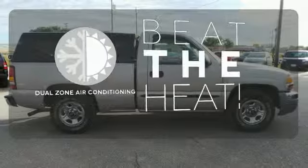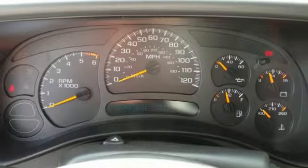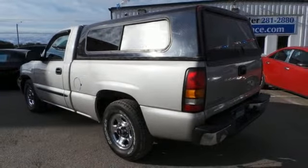Dual zone air conditioning lets you and your passenger pick a personal temperature. From its sturdy steel-framed construction to its proven quality and numerous features, this full-size truck is an outstanding value.